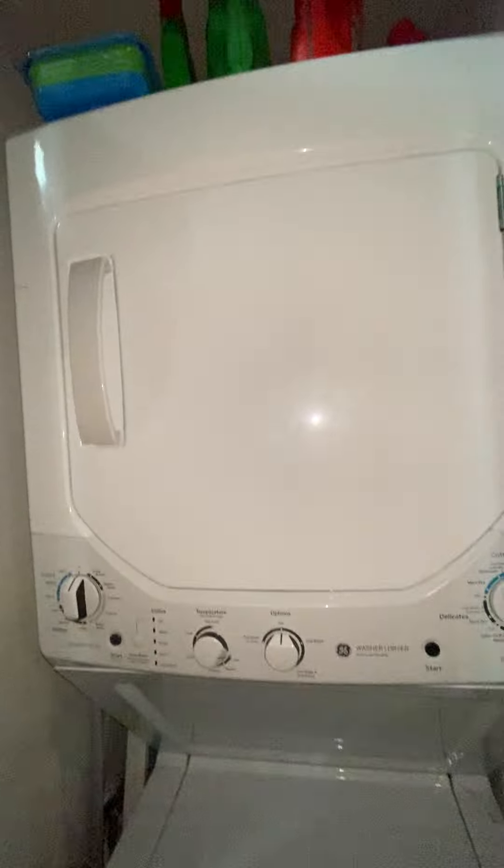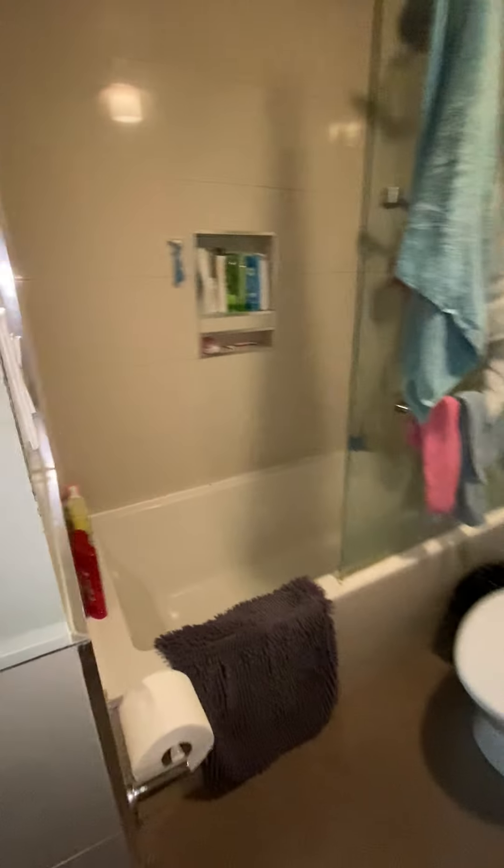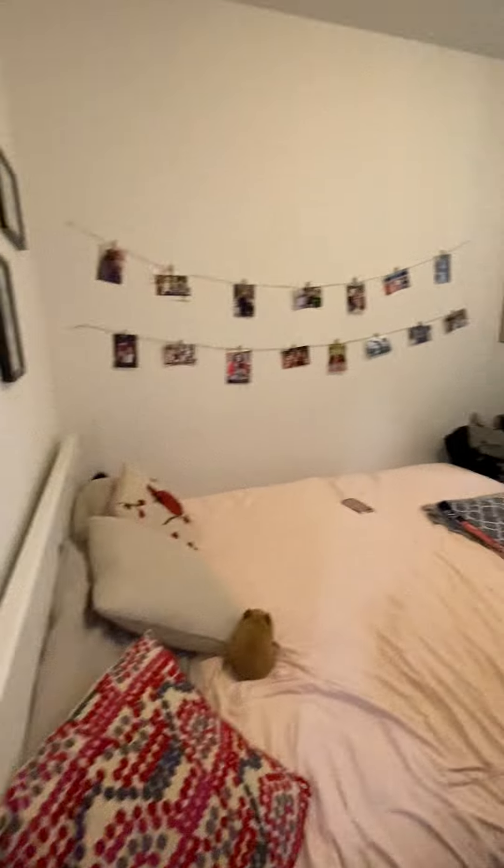In-unit washer and dryer. There's a utility closet. Every unit in the building has a hot water tank and boiler — never have to worry about a cold shower.